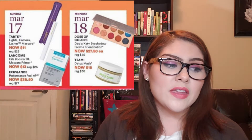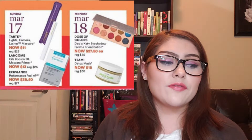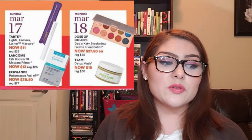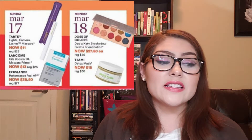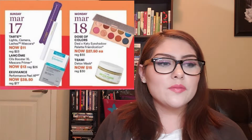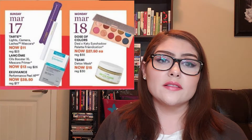Also on March 17th, the Lancôme Cils Booster Mascara Primer is on sale for $13, regularly $26 — another 50% off deal. This one is really good too, and Lancôme doesn't go on deep discount like this very often. It gives real definition to your lashes, so I might pick this one up since I don't currently own any mascara primers. It really does make a difference.